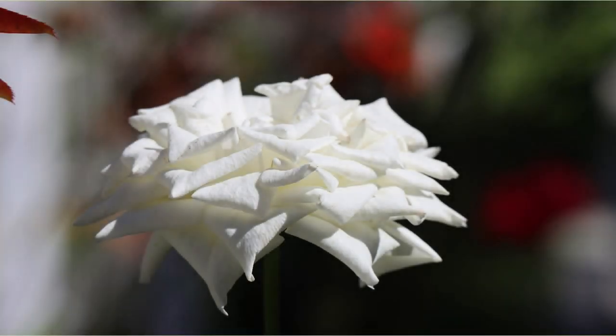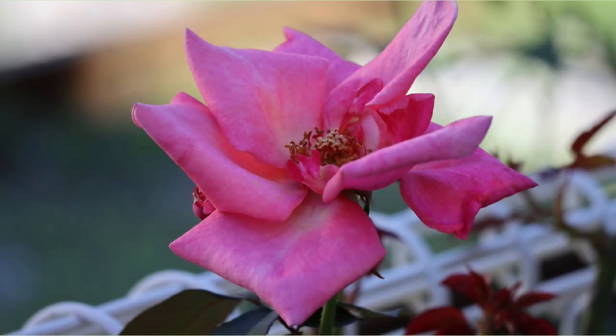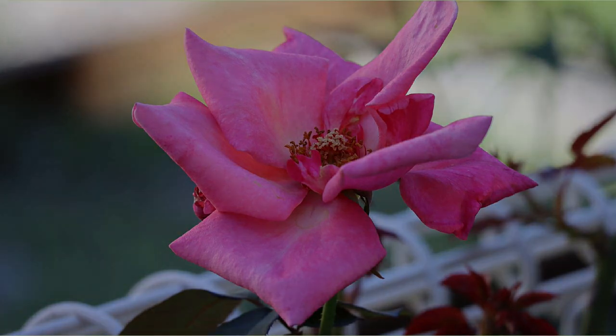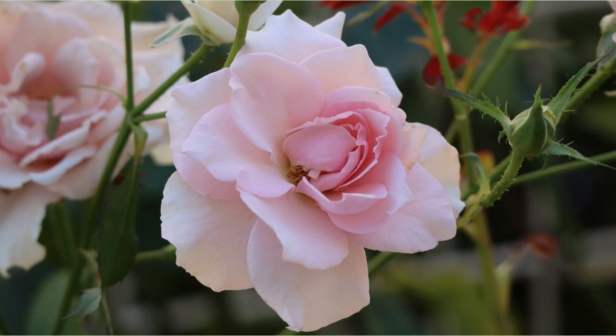It seems that the stems are blurred and the roses are floating in the air. It is a slightly dark pink rose. Finally, there is a pink rose. There are many roses in bloom between Atsuka Station and Mukahara Station, so be sure to check them out.